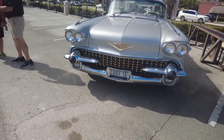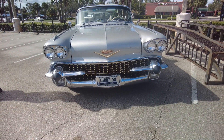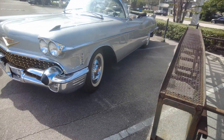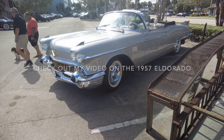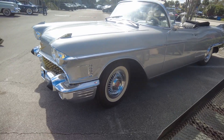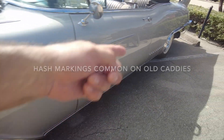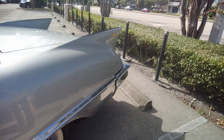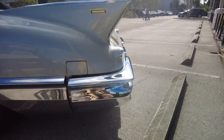Beautiful front end — gorgeous. Look at that, it's a '58. Somebody inside said they like the '58 better; we'll have to compare the two cars. It's got those markings on it again. Look at the fins on this — interesting tail section on the '58.